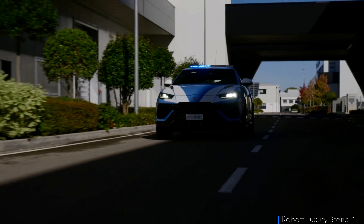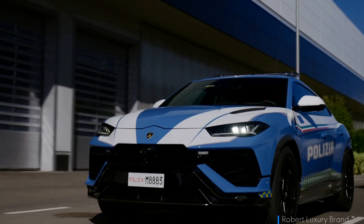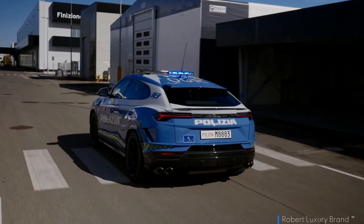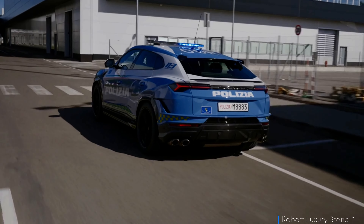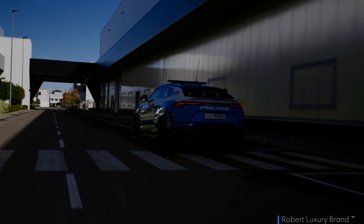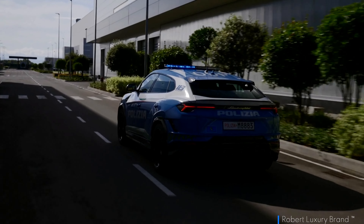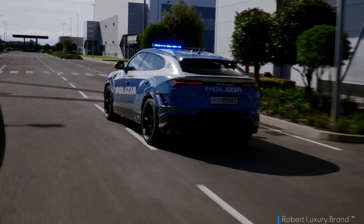The regular Urus has never been lacking in mechanical charisma, with a powertrain more theatrical than many, but the Performante has succeeded in turning the experience up a couple of notches. Accelerator response feels even more eager in the more aggressive dynamic modes, and the V8 sounds raspier and angrier above 4,000 RPM, with a fusillade of pops and rumbles whenever you ease off the gas pedal.